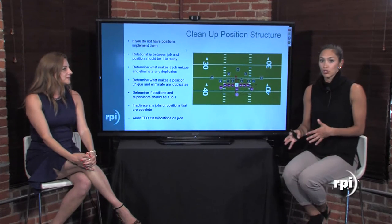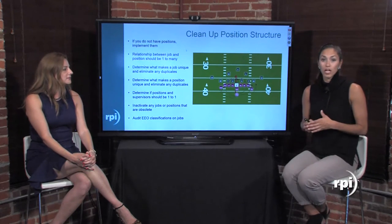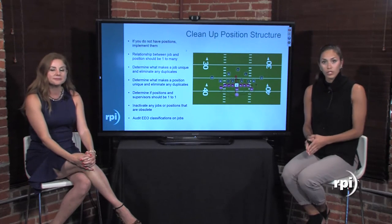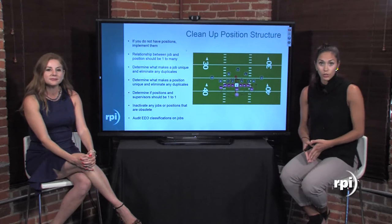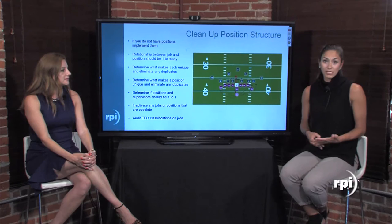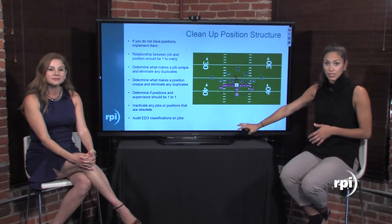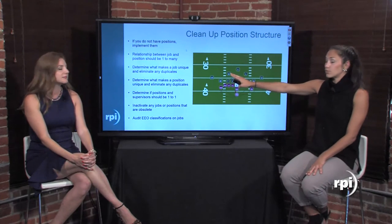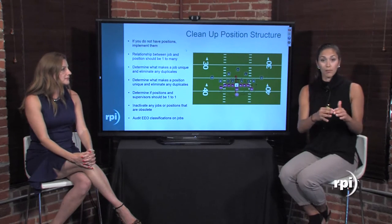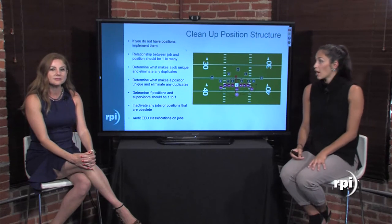A lot of times we'll see where the position structure is not clean — if you ask someone what constitutes a position, they can't tell you because it varies by employee. That's not good. We want to make sure each position has a specific definition, maybe made up by job, department, and location. Maybe you track per diem status at the position level, maybe not. We want to take your existing positions and clean them up. Make sure the relationship between your jobs and positions is one-to-many: one job like RN, and then many positions beneath that — RN ER, RN OR, RN Acute.